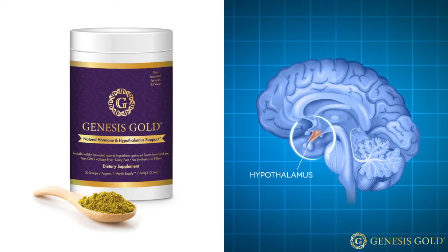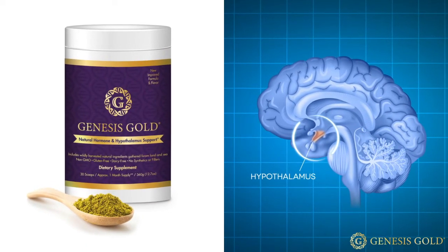Infertility is often rooted in hypothalamic dysfunction. When you're unable to get pregnant yet your prolactin levels are normal, your TSH is normal, and you're producing enough progesterone, it's often hypothalamus dysfunction. I've found that by supporting the hypothalamus with nutraceuticals, women who have trouble getting pregnant can finally conceive.